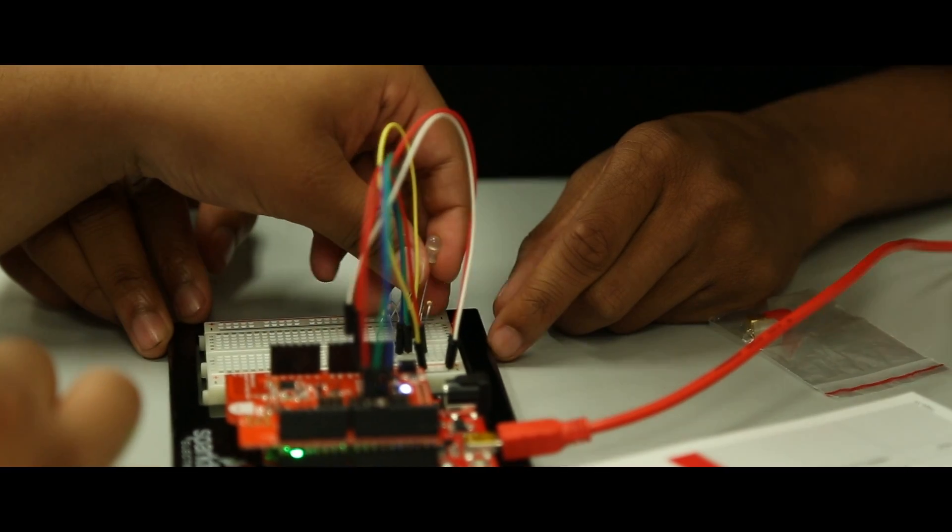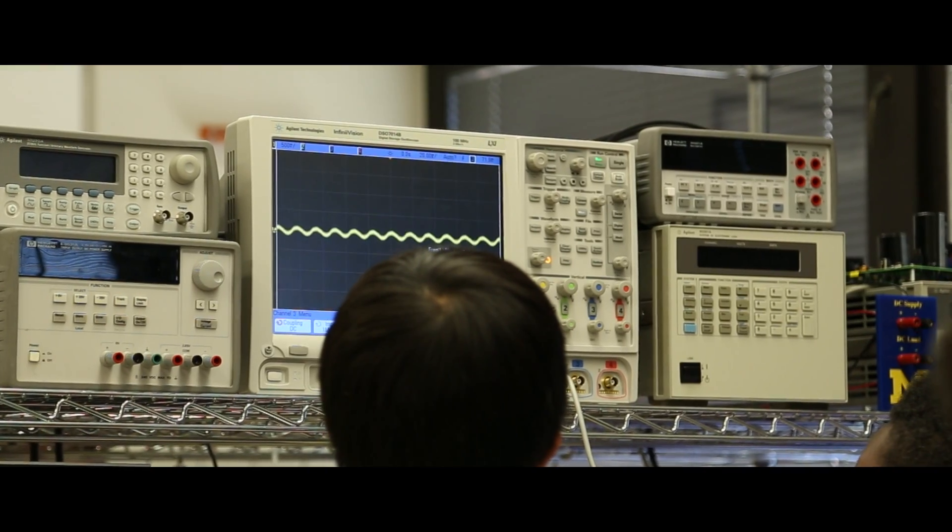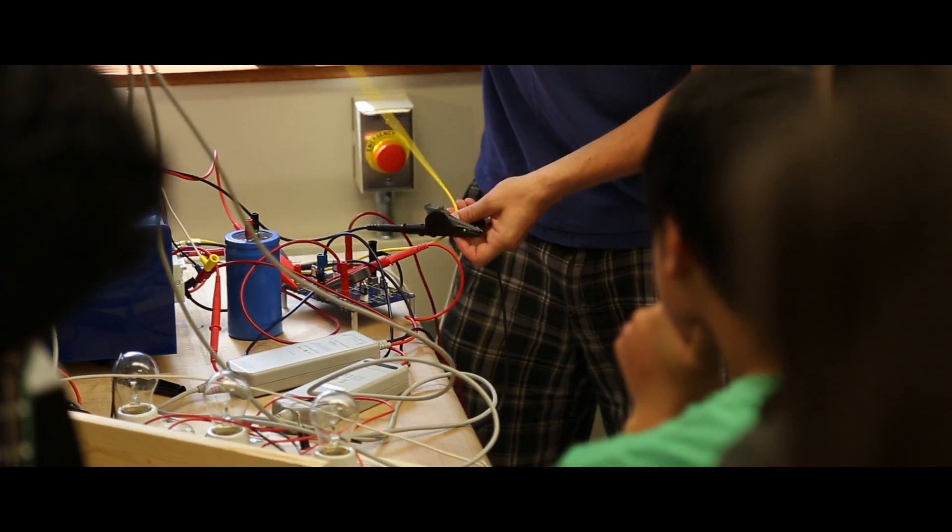Before coming to this camp, it didn't even cross my mind that I wanted to be an engineer. Now that I came to this program, it's actually expanded my thoughts. It's really hands-on and it sparks your interest to actually be an engineer.